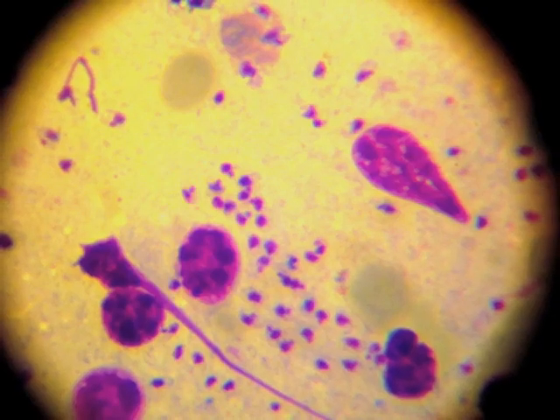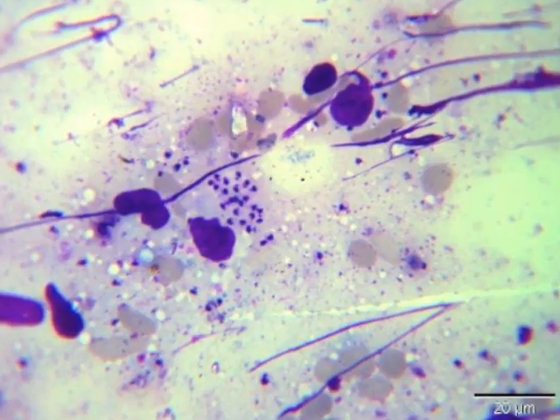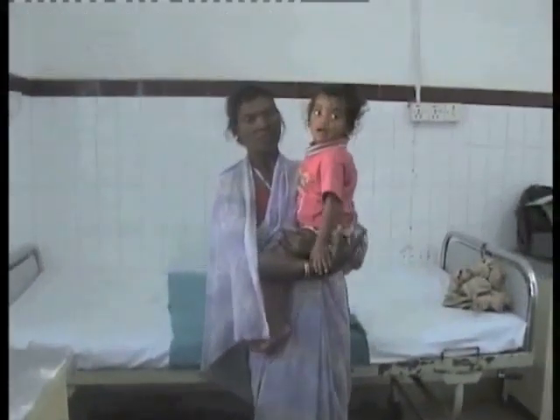Visceral leishmaniasis, or VL, is second only to malaria in the number of deaths from a parasitic disease, with about 500,000 new cases and 60,000 deaths per year. You can't tell whether a patient has VL just by examining them, and the cost and toxicity of treatment make laboratory testing essential.